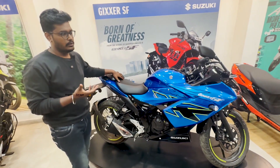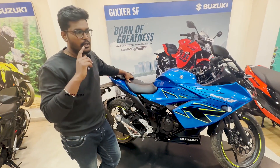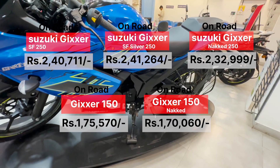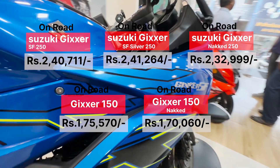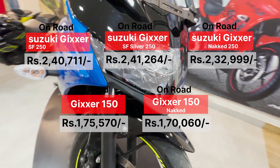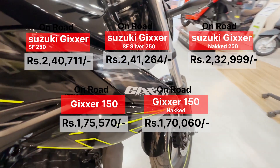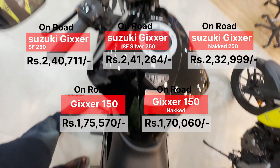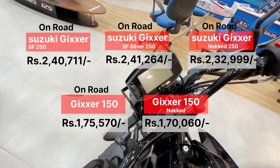We'll talk about the Gixxer and discuss the on-road price. If you look at the price of the Gixxer SFX Silver, it's ₹2,41,000. If you look at the Gixxer 250 Naked, it's ₹2,32,000. If you look at the Gixxer SFX 150 range, it's ₹1,75,000.